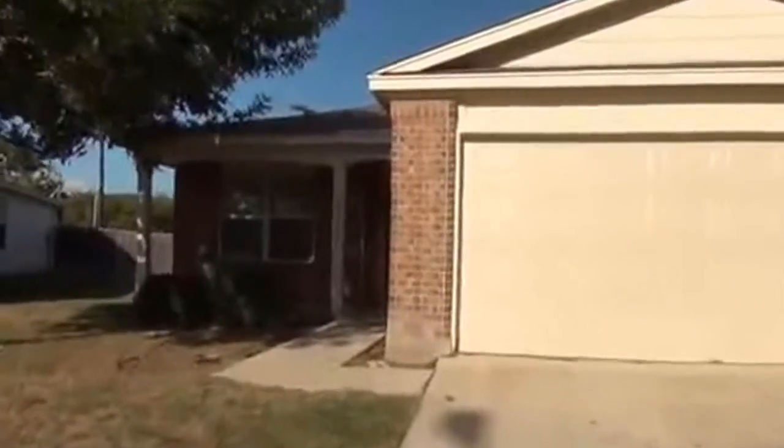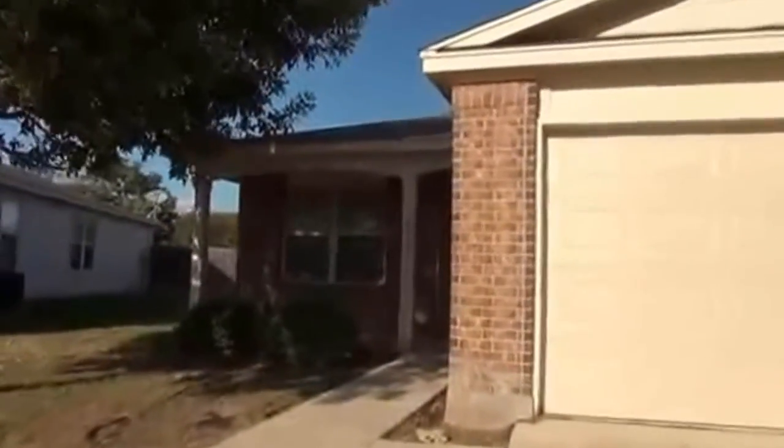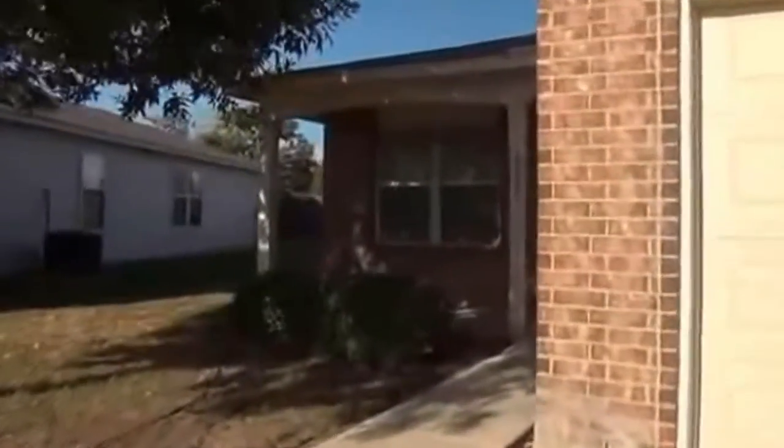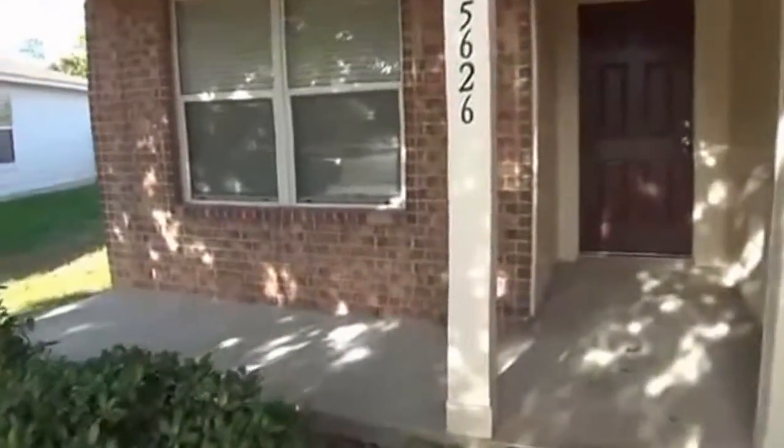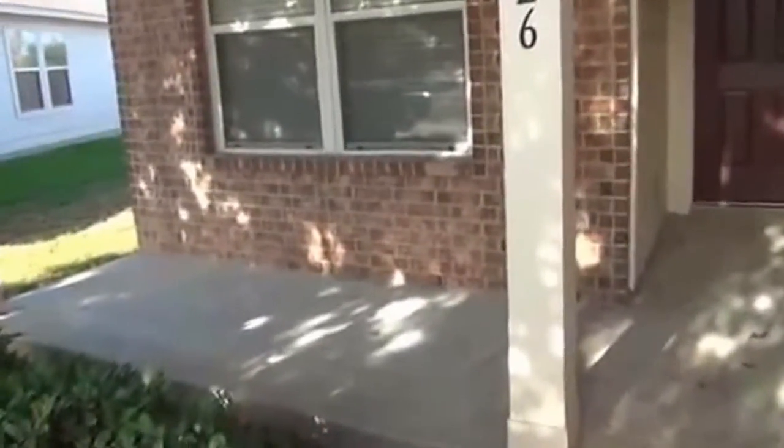I'm going to take a look inside. This is a three bedroom, two full bath, single story home. Square footage is roughly 1,490 square feet. In the front here, we have a nice porch area so you can sit down and relax. Also, this neighborhood is going to be close to Medical Center, UTSA, and also if you want to go down to Lackland Air Force Base, that's not too far away.